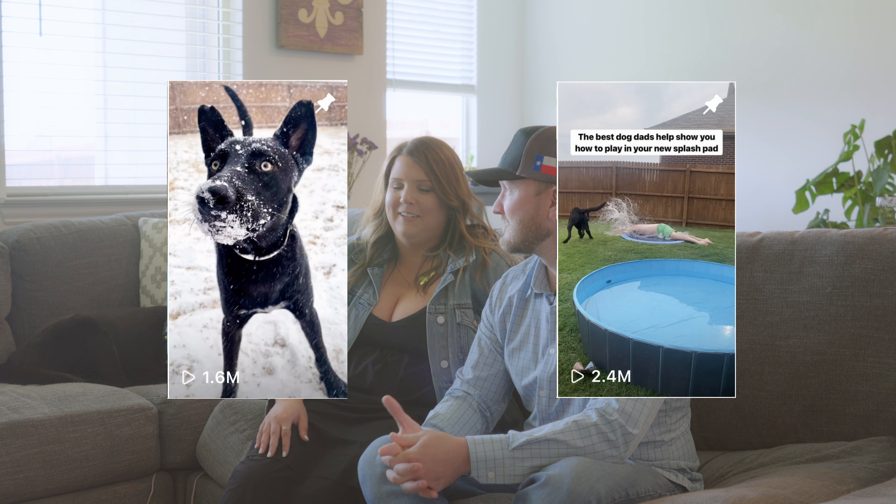At the time we thought 14,000 was just the biggest thing possible, but little did we know we were going to end up with a million and 2.4 million views later. It's a good community.